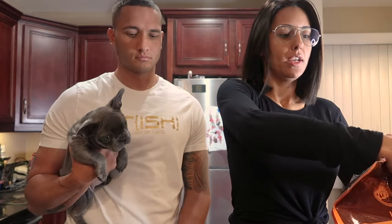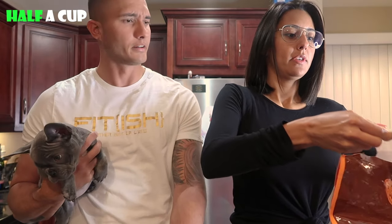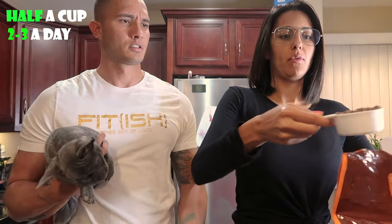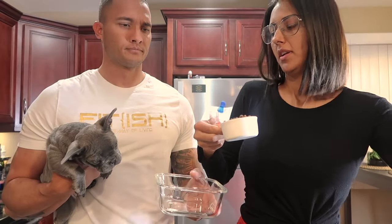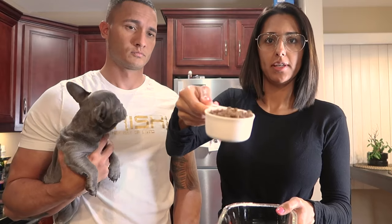We're using this measuring cup just to make it easier. At her age — 10 weeks — being that she's a puppy, she only needs to be fed half a cup. Two to three times a day; we're doing two, just because of our schedule. So yeah, just measure it out.